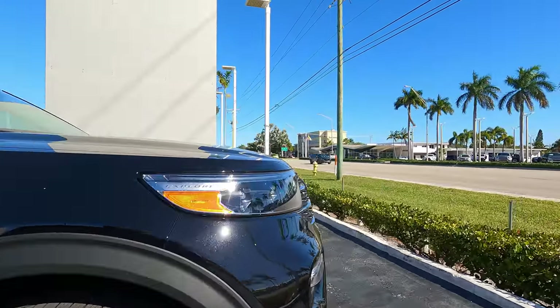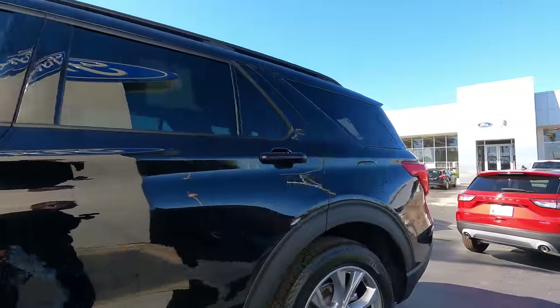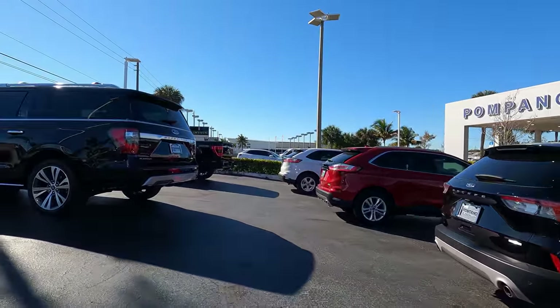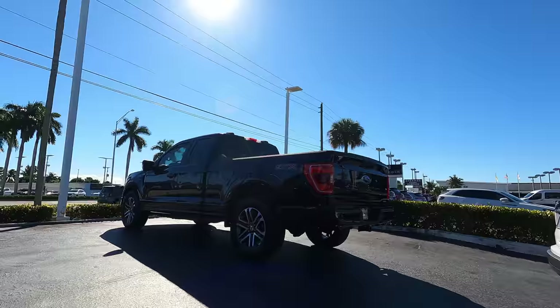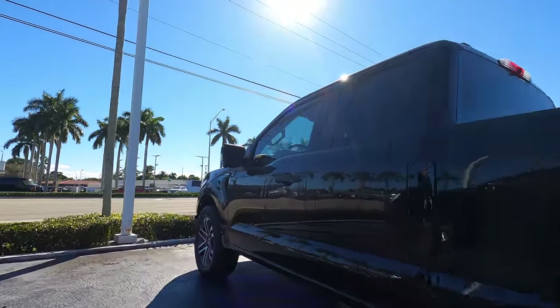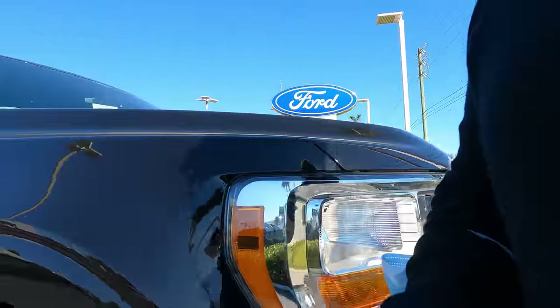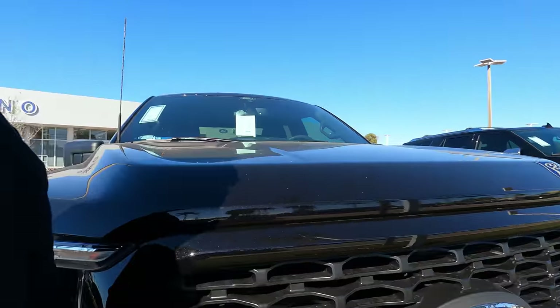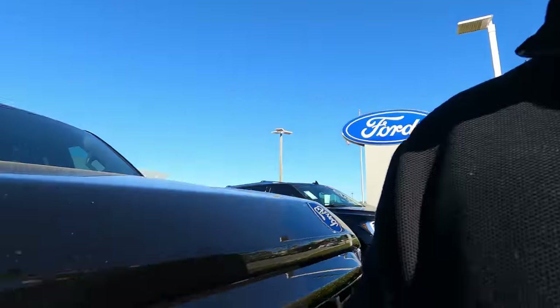They didn't really want us to film there. He said can you call corporate - I said no. We've been a few places and they just let us walk around and film. They seem to be protective. One thing I noticed here is that they really don't have any window stickers at any of the cars and they seem to be marked up a lot. We got an F-150 here, a STX base model - it's a 2022, $42,000-$46,000. I don't understand what's going on here at Ford in Pompano.